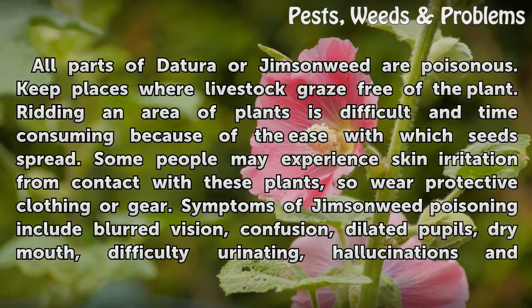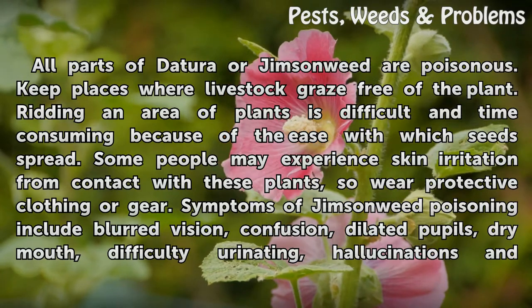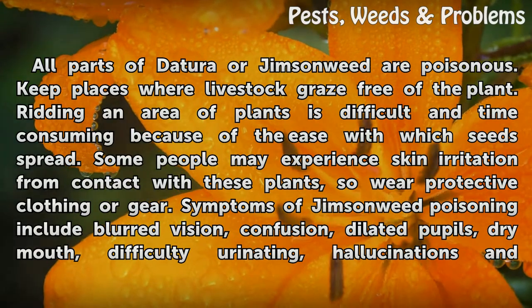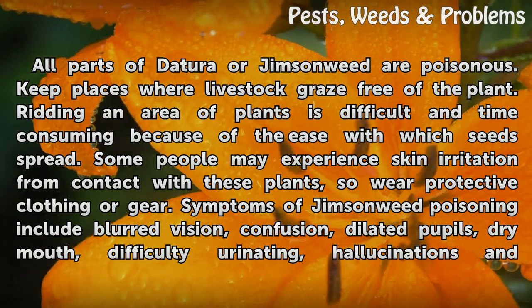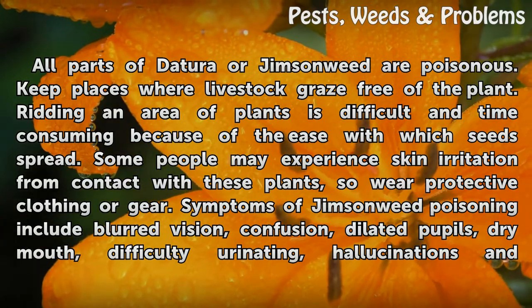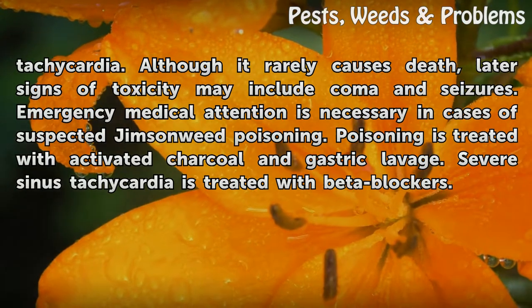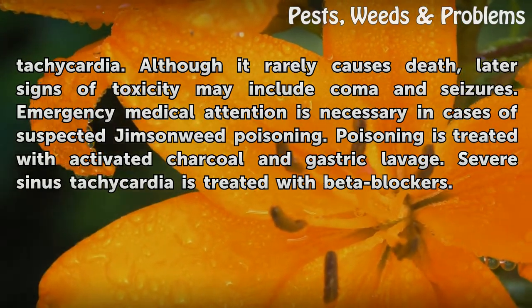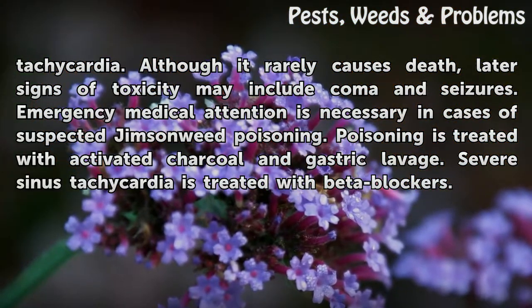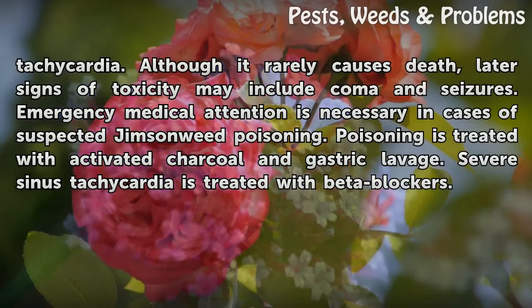All parts of Datura or Jimson Weed are poisonous. Keep places where livestock graze free of the plant. Ridding an area of plants is difficult and time-consuming because of the ease with which seeds spread. Some people may experience skin irritation from contact with these plants, so wear protective clothing or gear. Symptoms of Jimson Weed poisoning include blurred vision, confusion, dilated pupils, dry mouth, difficulty urinating, hallucinations, and tachycardia. Although it rarely causes death, later signs of toxicity may include coma and seizures. Emergency medical attention is necessary in cases of suspected Jimson Weed poisoning. Poisoning is treated with activated charcoal and gastric lavage. Severe sinus tachycardia is treated with beta blockers.